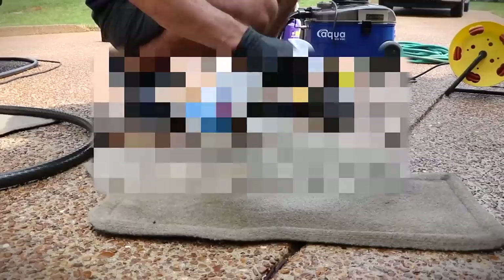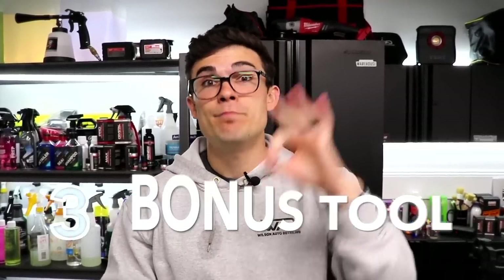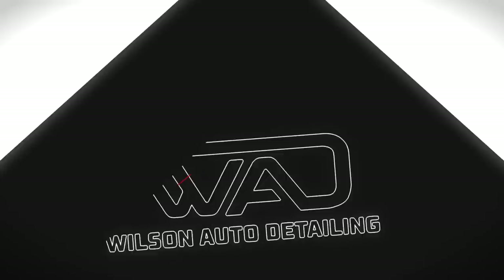Here are the top five products I use almost every single day in my detailing business that are not detailing products. Make sure you stay to the end of this video because I'm also going to be sharing three bonus tools that I've been using for years that are not detailing tools and are going to be very helpful for you as well. Let's go ahead and jump into number one.